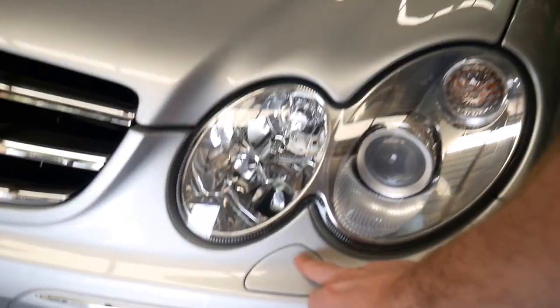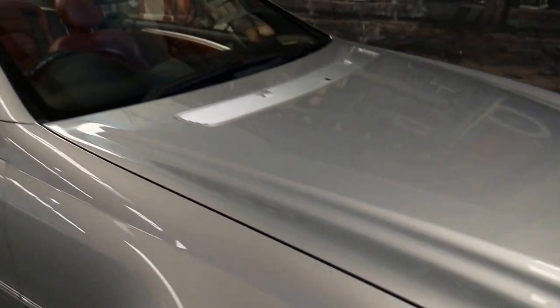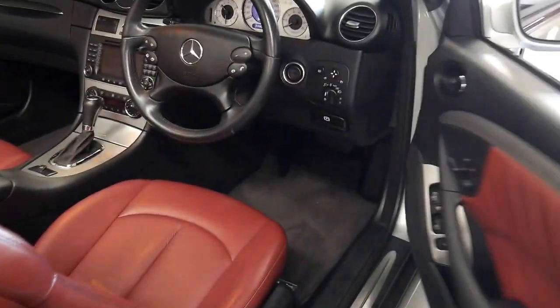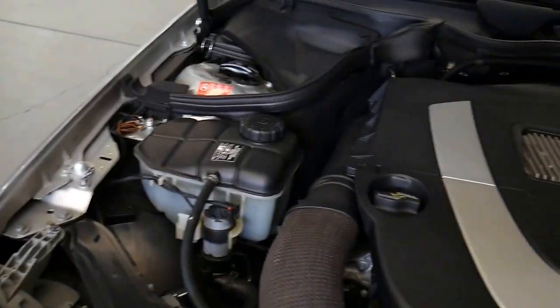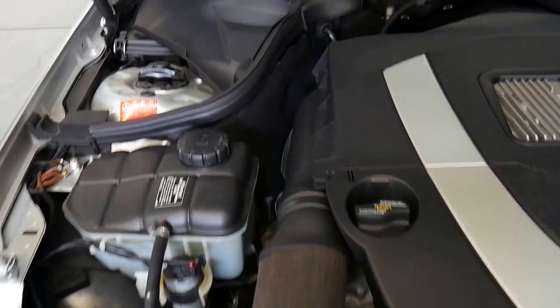It also has this cut-out in the bumper bar which is a washer jet that actually comes out and sprays the headlight, which is pretty standard on all cars with the brighter xenon headlights, because if you get grit on the headlights it can dazzle drivers coming the other way. As you can see, it's very very clean under here and it's just been very well looked after.